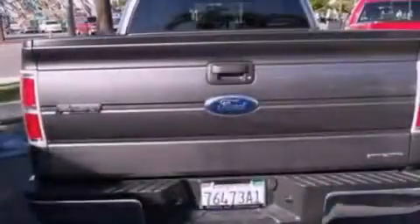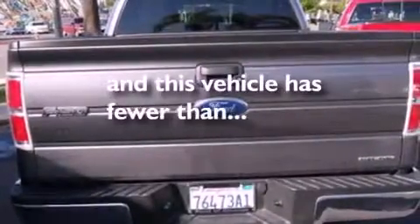12-volt power outlets, an anti-lock braking system, side curtain airbags, full power accessories. And this vehicle has fewer than 19,000 miles on the odometer.